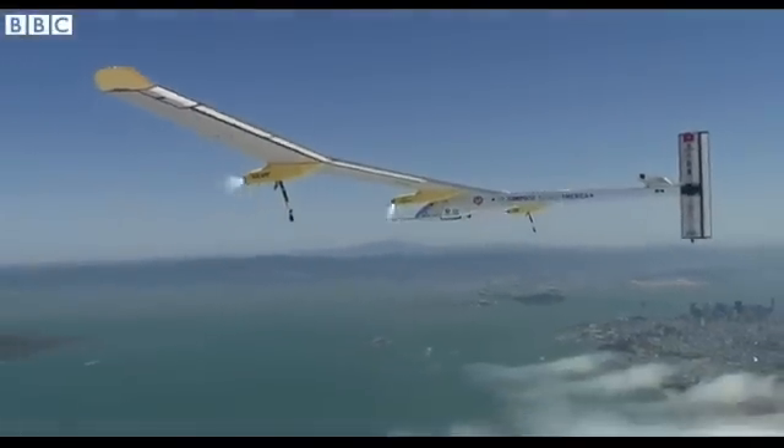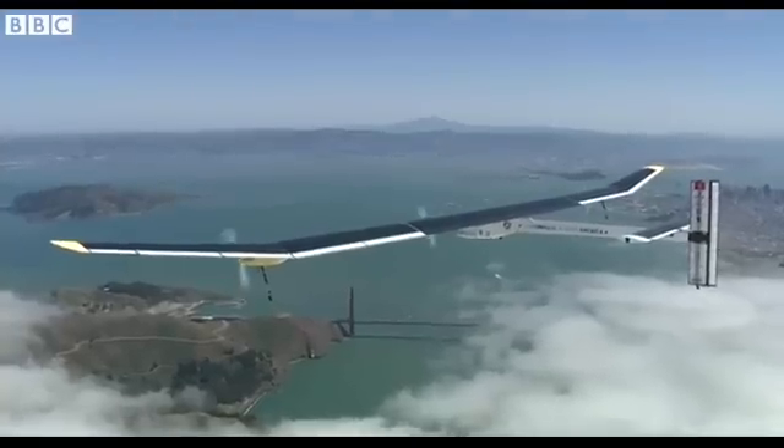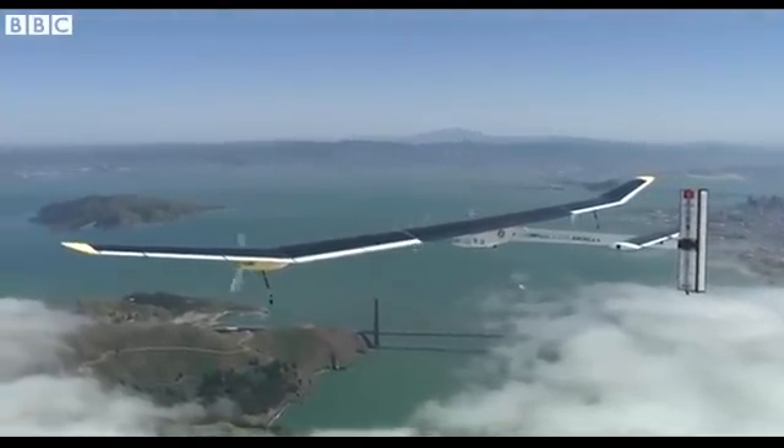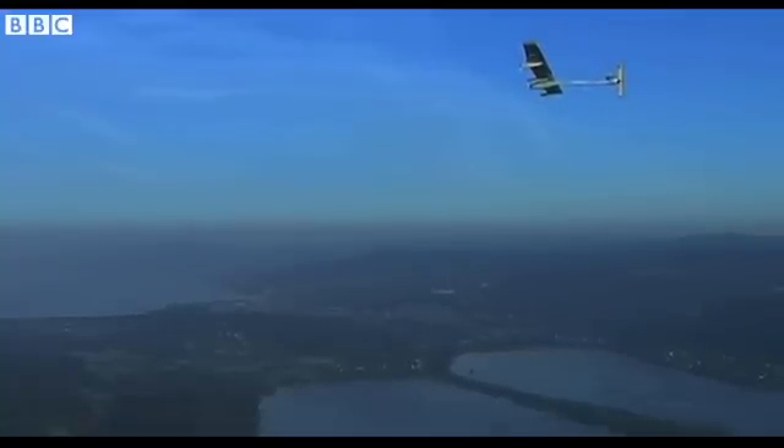The goal is to fly around the world next year with this airplane, from one country to the next, crossing oceans. Of course, the longest leg will be crossing the Pacific Ocean, which should last up to five days and five nights.